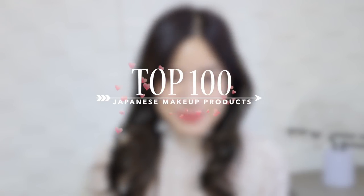Hey guys, it's Kim Dao here. Welcome back to my channel. In today's video, I'm going to be showing you guys the top 100 Japanese makeup products.